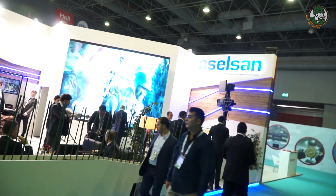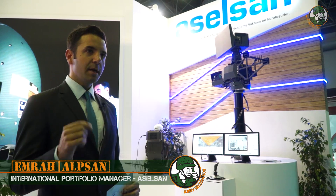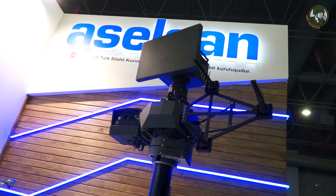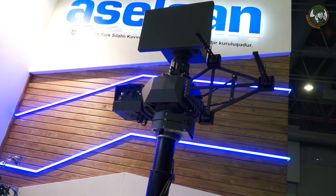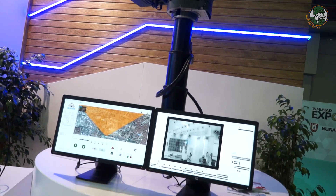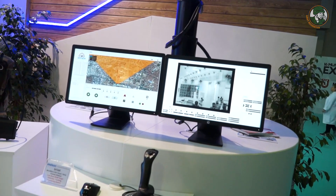This system that you see behind me is being launched here at this high-tech port exhibition and we're proud to display it here. Essentially it comprises a set of sensors and also countermeasures specifically tailored against unmanned air systems threats.